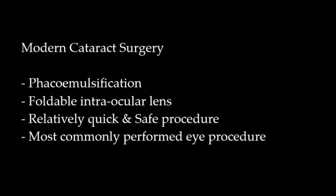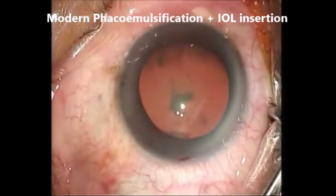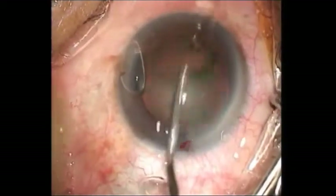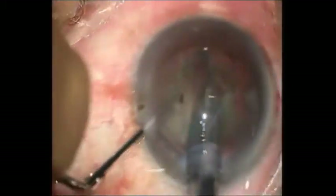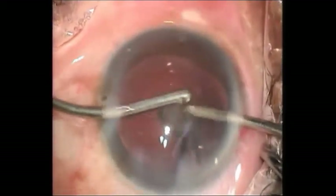Things have changed significantly in modern-day cataract surgery. What we do nowadays is basically phacoemulsification and insertion of a foldable intraocular lens. The procedure is relatively quick and safe with minimal risk of complications. It is actually the most widely performed eye surgery in the world.